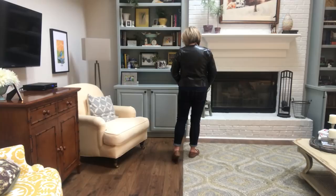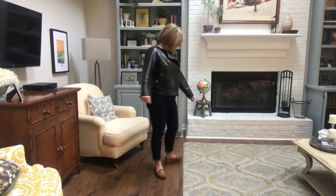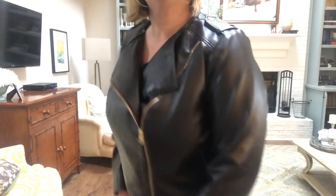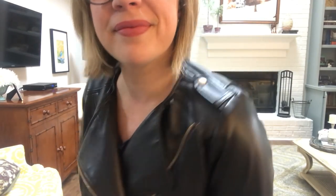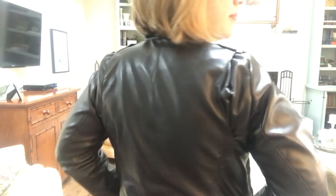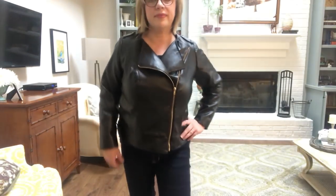I've done a complete video on this — I'll leave a card up there. The body is lined in a wonderful Lady McElroy lawn, and the sleeves are lined in a slick Bemberg, which you can see there. It's made in pleather — faux leather — and the details on it are amazing. It's gotten so much wear this fall and winter.